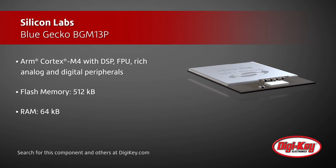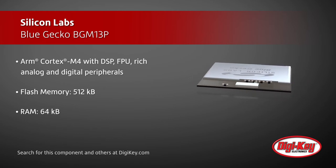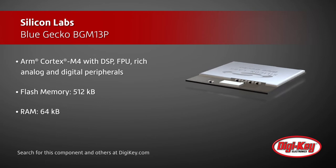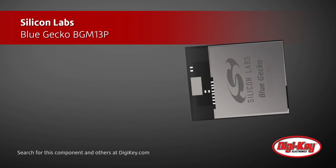The module offers developers an ARM Cortex M4 core with 512 KB of flash and 64 KB of RAM and a wide selection of MCU peripherals.